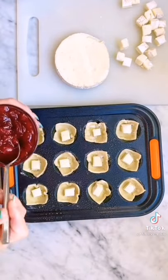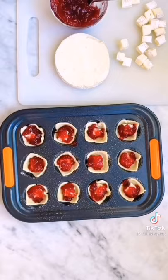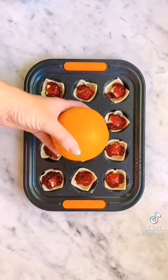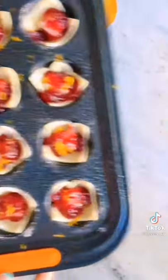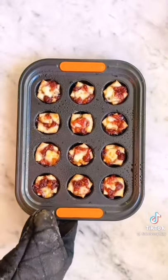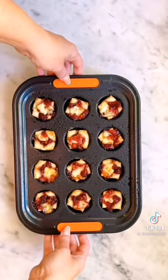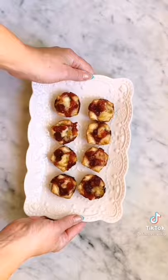Place a half-inch cube of brie in each cup, followed by about a teaspoon of cranberry sauce. Add a bit of fresh orange zest to the top of each cup. Bake at 375 degrees for about 15 minutes or until the pastry is puffed and the corners are golden brown. Cool on a wire rack for a few minutes before transferring to a serving platter. Enjoy and follow Fab Everyday for more easy party ideas like this.